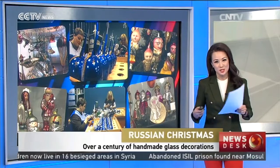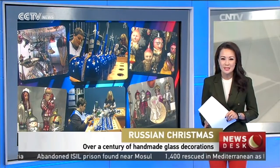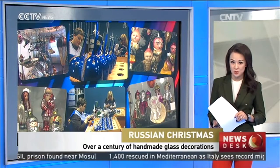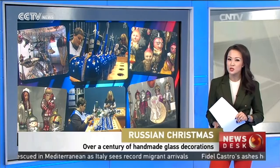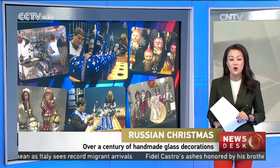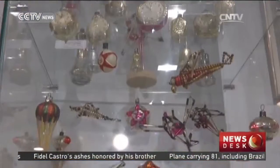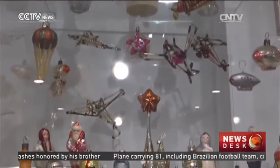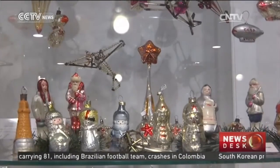Well, it's that time of the year again, as you can tell from my wardrobe, and decoration makers are burning the midnight oil to get their creations ready for Christmas trees. We take a look now at a glass factory in Russia that has been producing traditional handmade baubles for nearly 130 years. They're a blast from the past, but these Soviet-themed Christmas decorations are still cherished today.